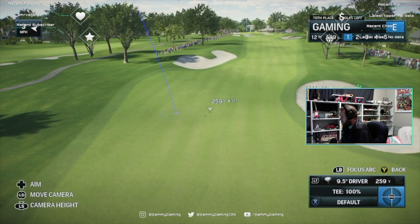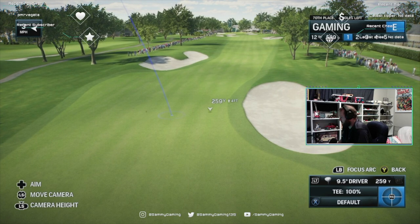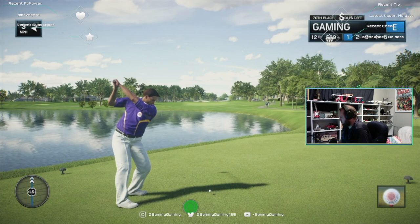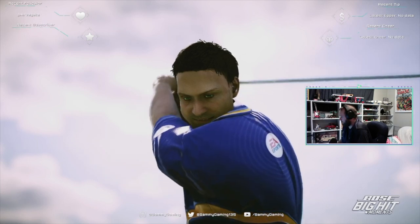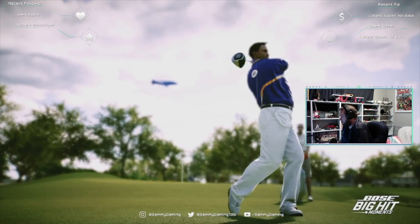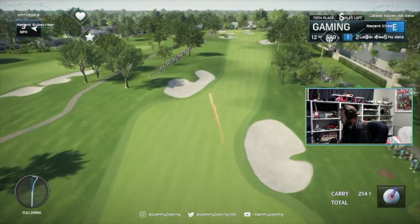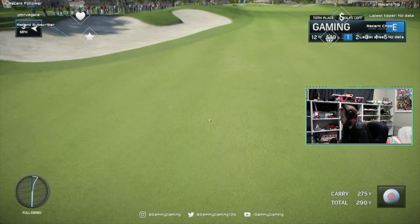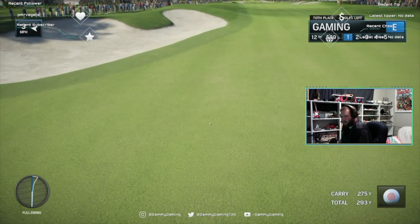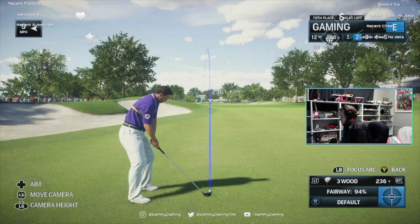The par fives here at Bay Hill are so important. The 12th is 570-odd yards. He tees it high, lets it go — grab the fire extinguisher, put out that ball, it's on fire, melting going through the air. Long and straight, that's how you do it. Nice little bounce forward, should be close to 300, maybe 290.